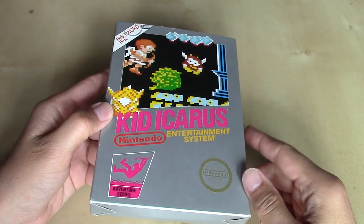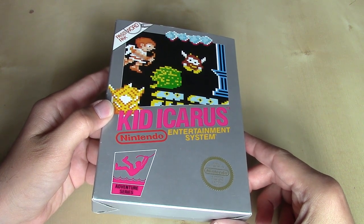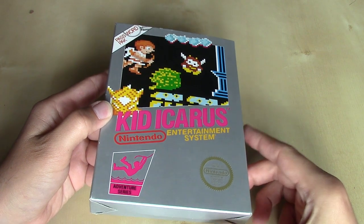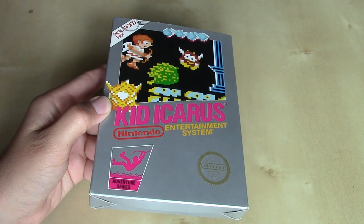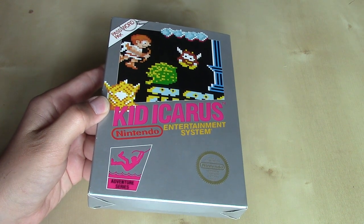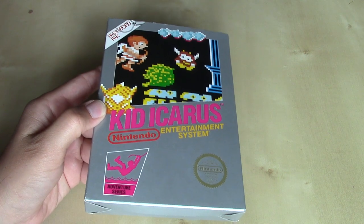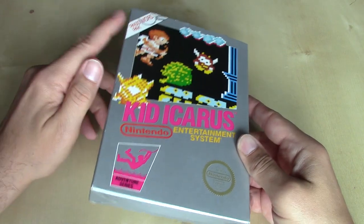The Legend of Zelda also kind of followed this pattern of release — first in Japan in 1986, and then in the United States in 1987. However, by the time Zelda was released, they did solidify the battery-back save format. So the password was not necessary for Legend of Zelda, but we will see that here for Kid Icarus — a password pack.